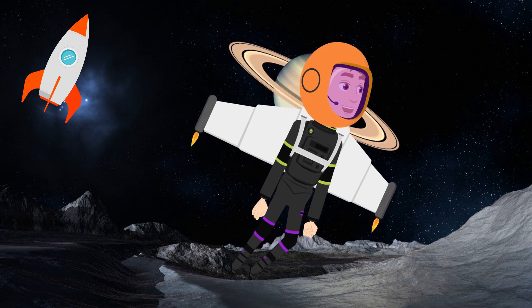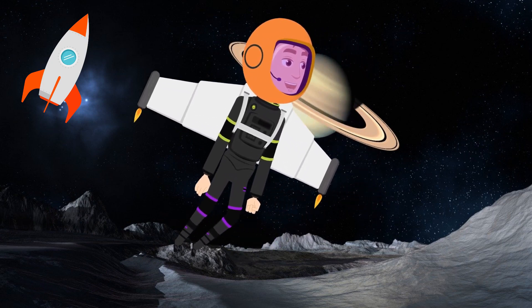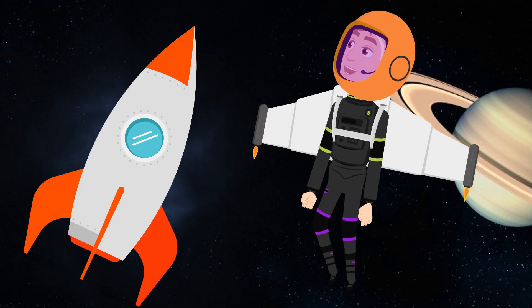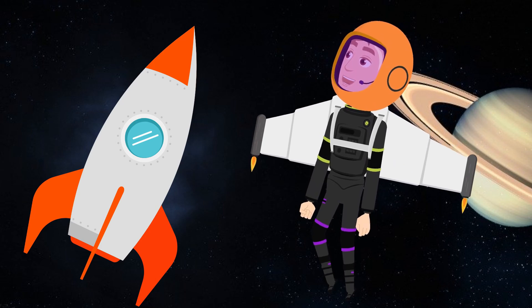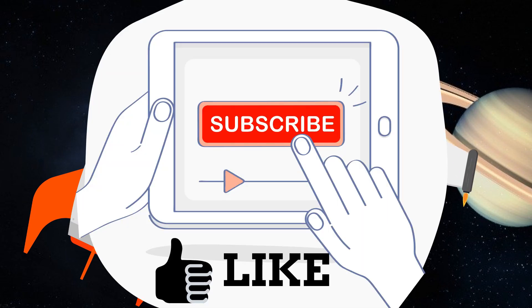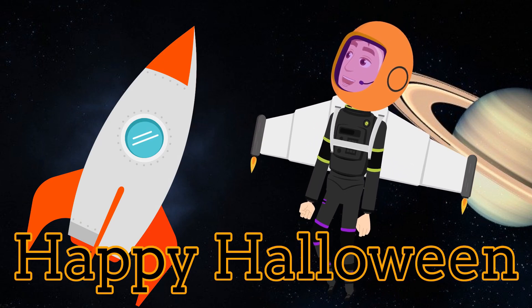Do you see my spaceship anywhere? Over there! That's my spaceship! Thanks to your help, I made it back to my spaceship! Thank you so much! If you want to go on more adventures with me, Astronaut Andy, hit the subscribe button and like the video! Until next time, I hope you have a Happy Halloween!